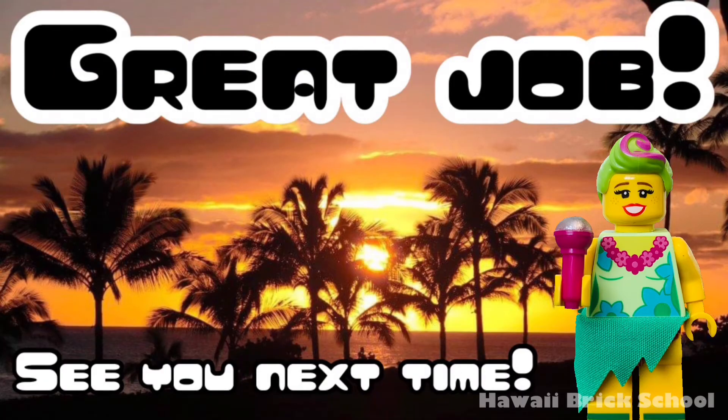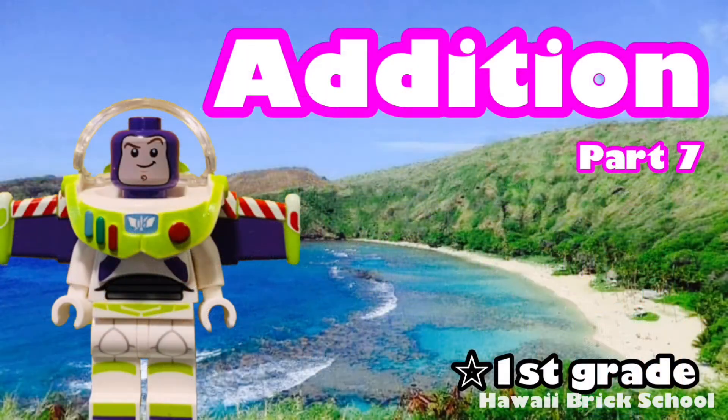Great job! See you next time. Remember to like and subscribe for more videos. Okay, let's go!